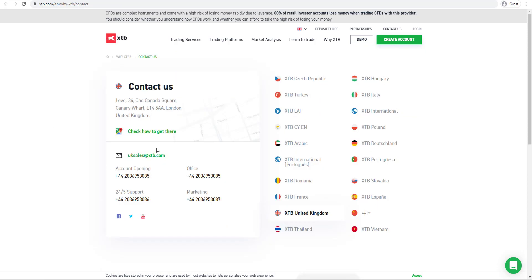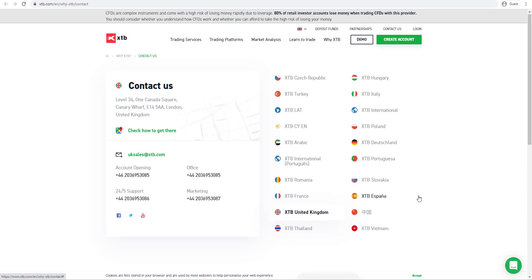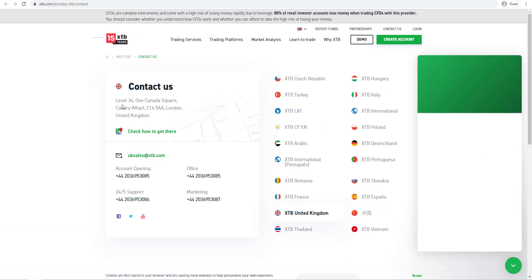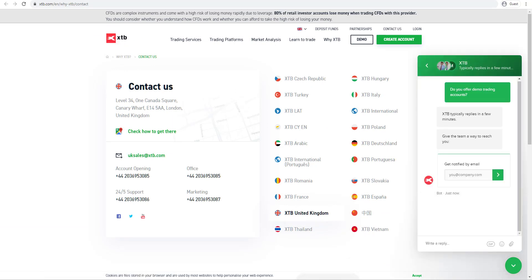The broker also provides a Contact Us page with email addresses and telephone numbers, and you can click on your different region to access local support services. They also have a live chat function on the bottom right. As we can see, the broker takes about a few minutes to reply, but you can also put in your email address to get a reply as well.